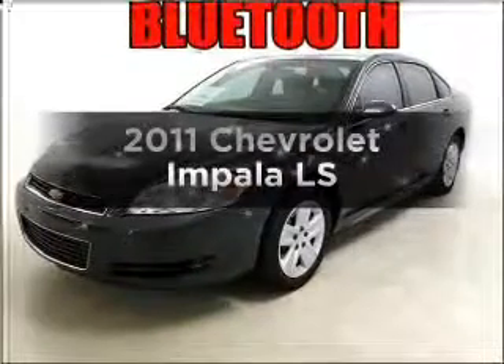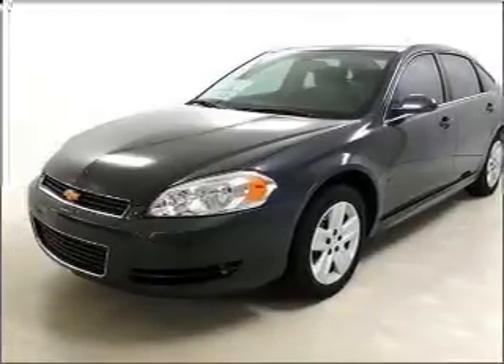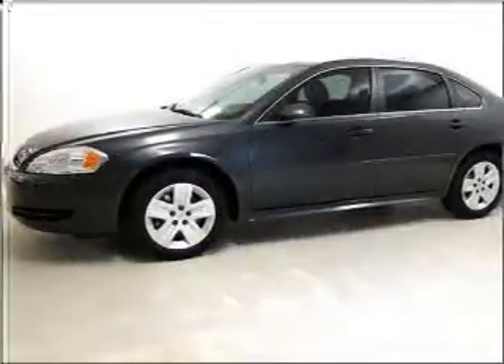Get noticed in this 2011 Chevrolet Impala. Everything you need under one roof with this great vehicle. With a reliable six-cylinder engine connected to a smooth shifting automatic transmission, you will appreciate the safety feature of anti-lock brakes.